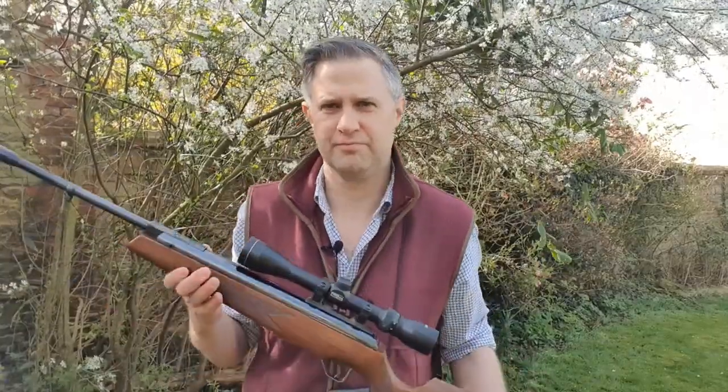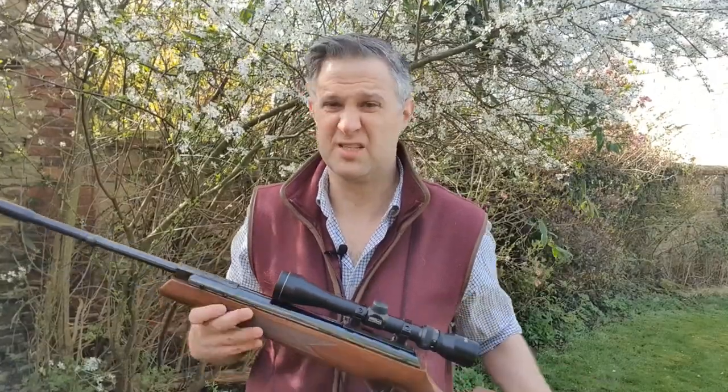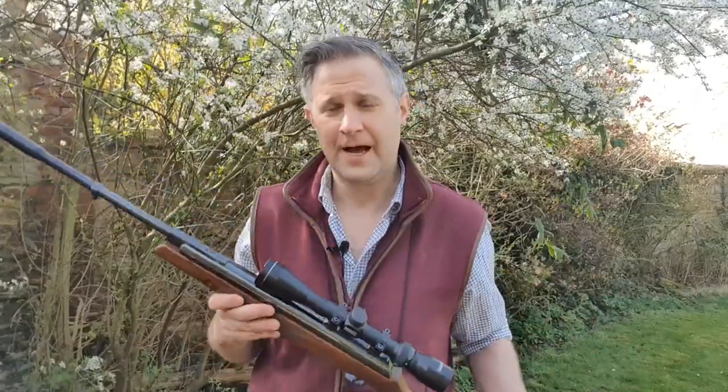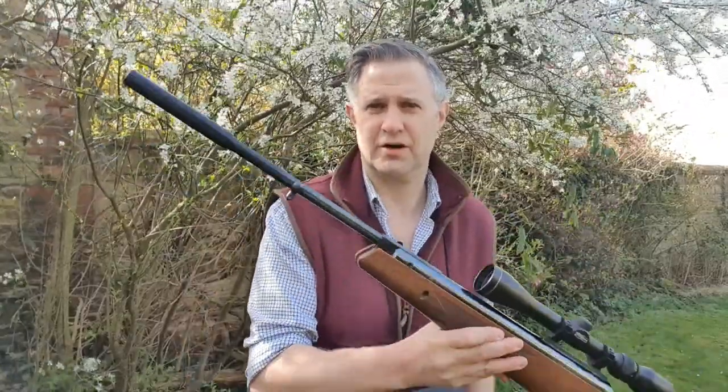So there you go, predictably shot incredibly well. I do shoot this quite regularly. The .177 is a nice touch because a lot of Theobens, as a lot of rifles at the time, particularly for hunting, were bought in .22. So I was pleased to find that. I hope you enjoyed that really interesting overview of an early Theoben gas ram rifle — so the first generation.